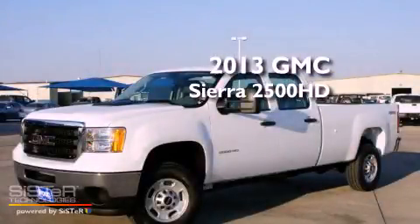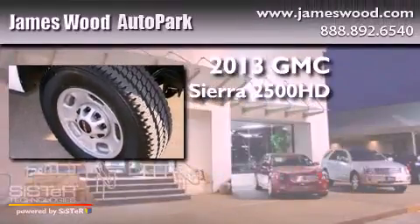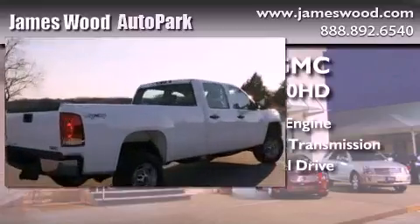This is a brand-new 2013 GMC Sierra 2500 HD. It features a 6.0-liter eight-cylinder engine, an automatic transmission, and the added capability of four-wheel drive.